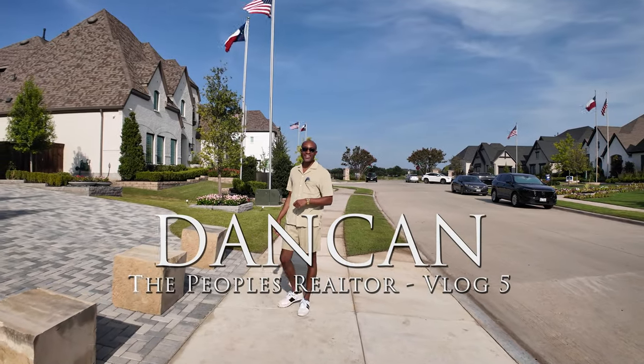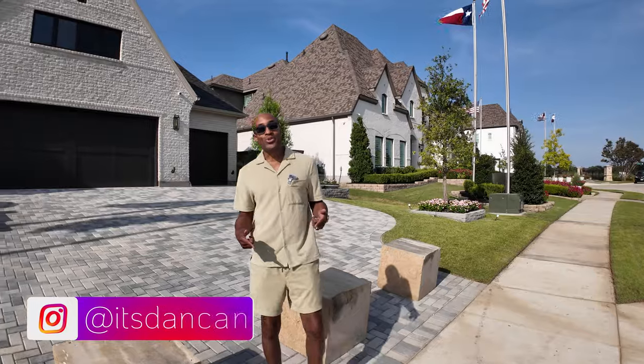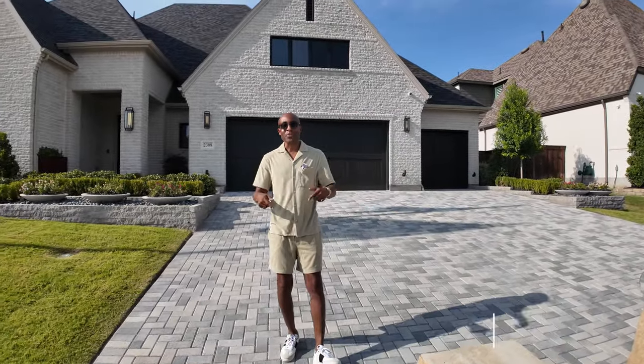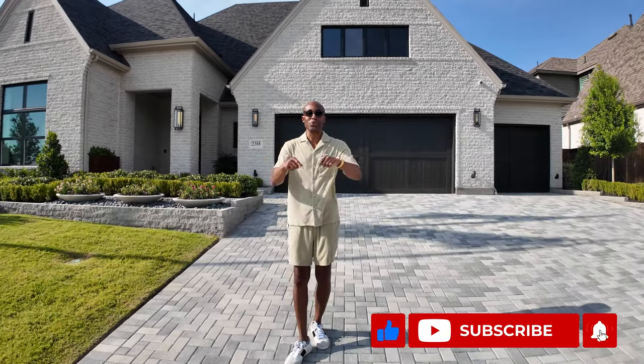Hello everyone, it's Dan Kan, The People's Realtor. Welcome to the channel. If you enjoy watching home tours and staying up to date with the Dallas-Fort Worth real estate market, be sure to subscribe.